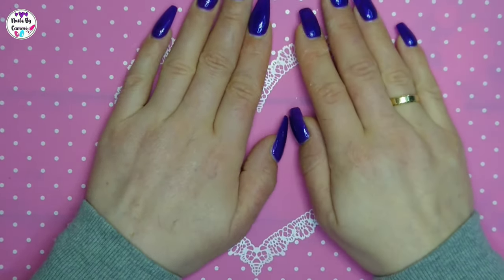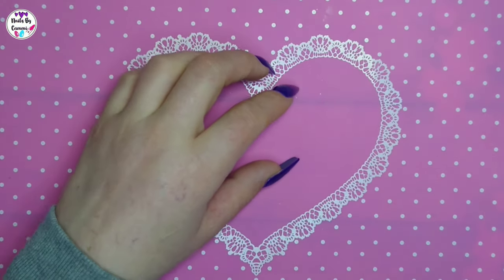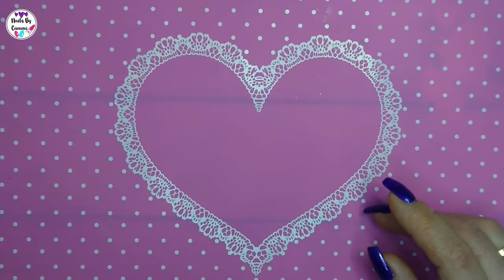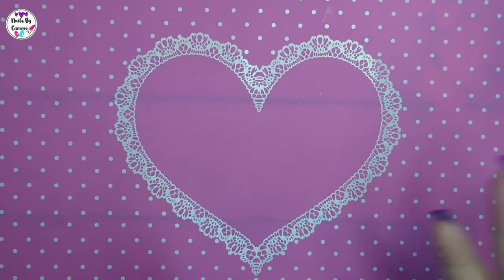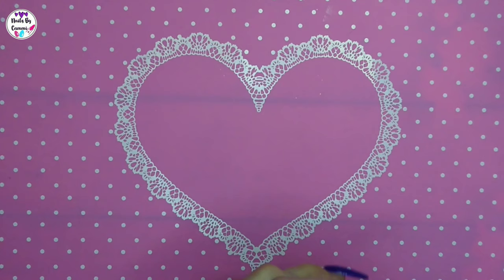Hey guys, welcome! Today I have a new little haul for you. It's not a big haul because the mail is super slow right now. If I get like one or two packages it's like wow, you know with the virus and stuff it's really slow. So let's just get on with it — this is just one little packet I got today.